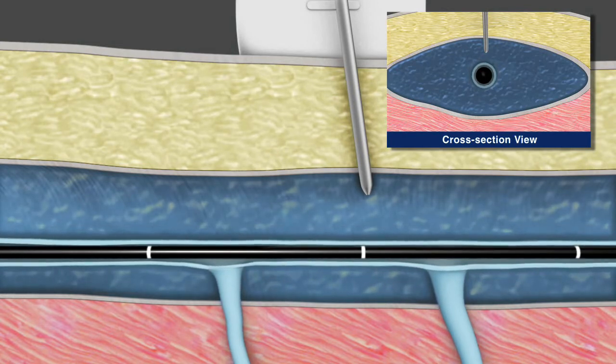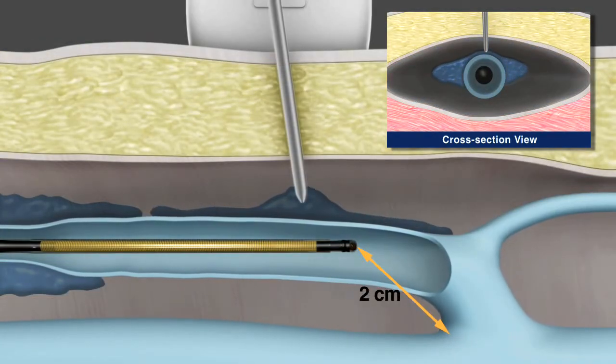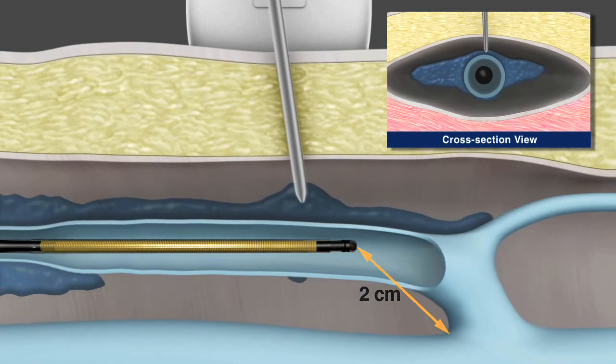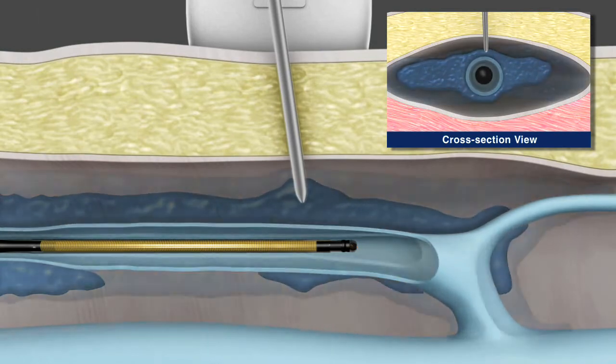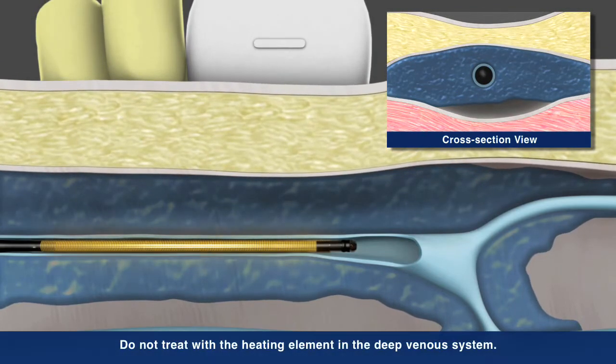The catheter tip position is confirmed and adjusted as needed to ensure the tip is two centimeters from the SFJ. Once in place, infiltration of the junction can proceed, and external compression is applied to assure good contact between the catheter and the vein wall.